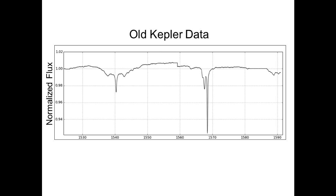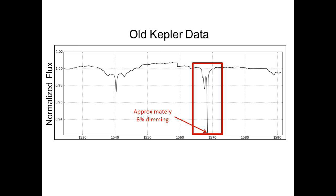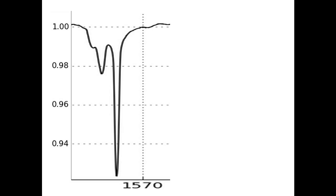On our last topic — this is the old Kepler flux data on Tabby Star. There is a theory that this current dip we are going through looks a lot like the Kepler dimming sequence starting around day 1567, which is highlighted in red, where we had an almost 8% drop in flux.